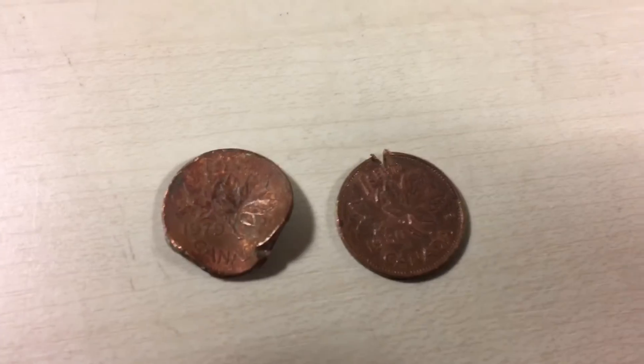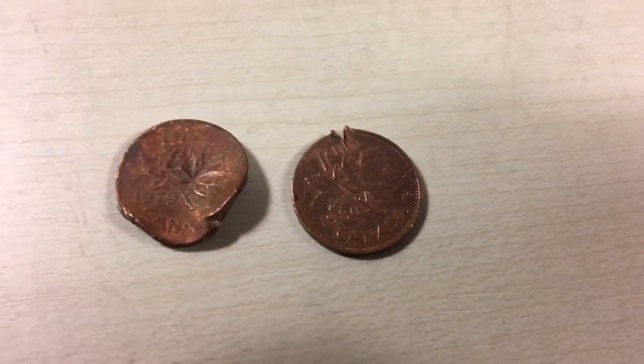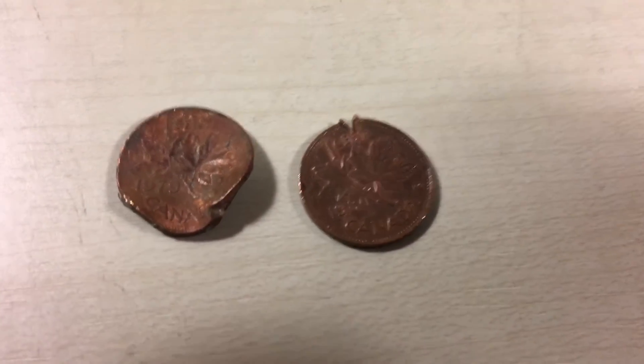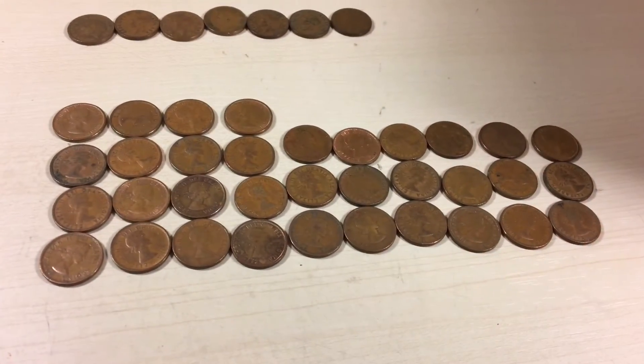For damaged I got a '79 and a '80. And for young heads, I have a '34.